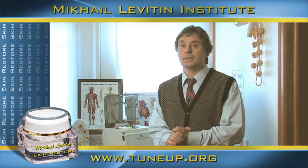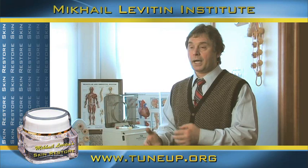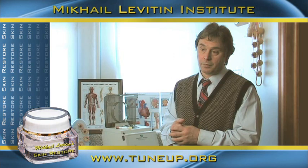We'll talk about my product in skincare, Skin Restore. In today's world, we're trying to make money, but we're busy, and when we're busy, we don't have time to take care of ourselves. So I decided to develop a product which could solve this problem in a very, very short time.